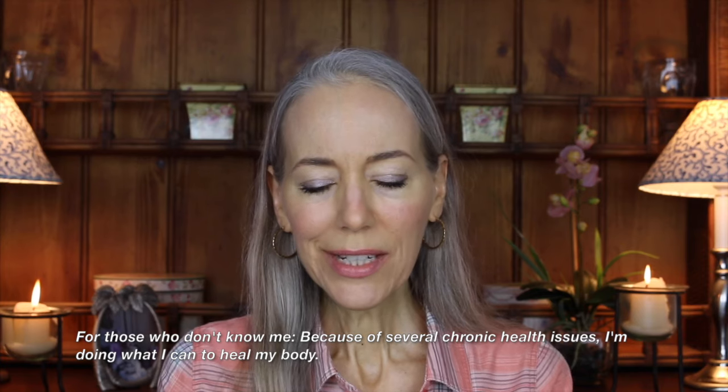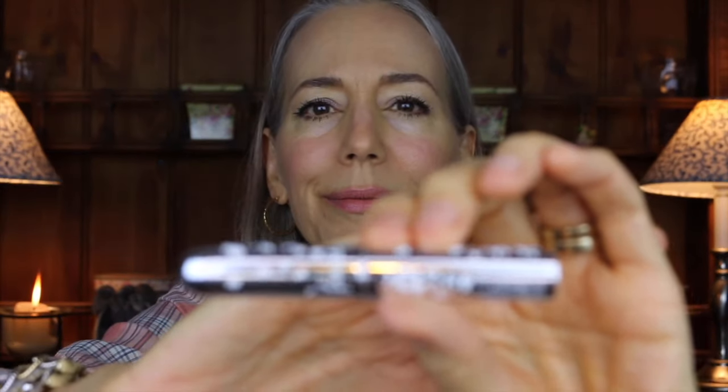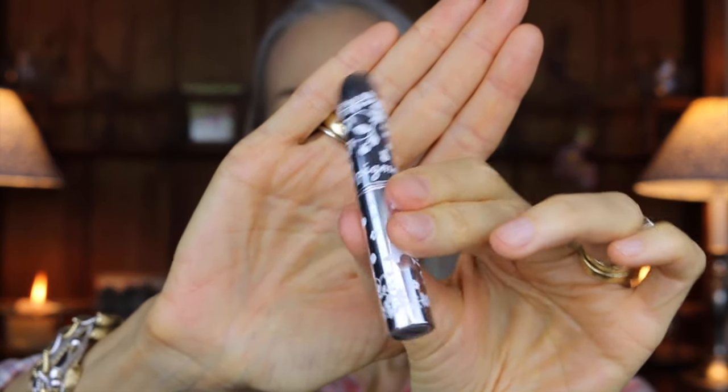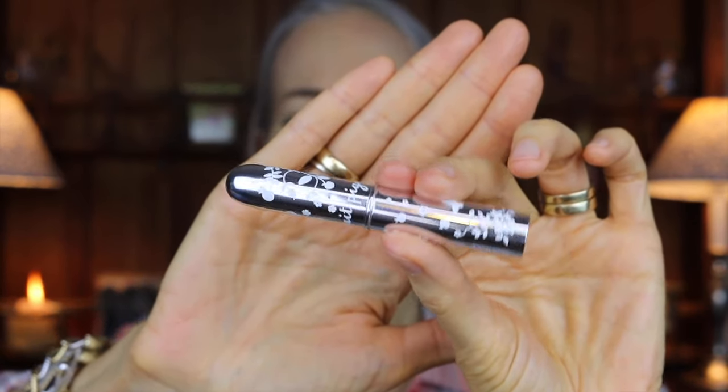I'm going to show you two lipsticks. I'm wearing one of them. It's by 100% Pure and this is the cute package — I think they call it a bullet. All their makeup is fruit pigmented, which is one reason why I absolutely love the brand. The color is peach.